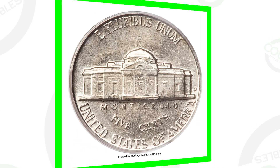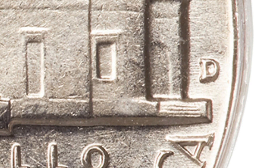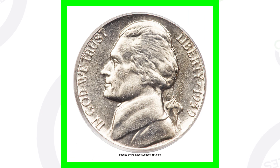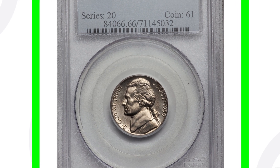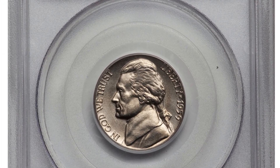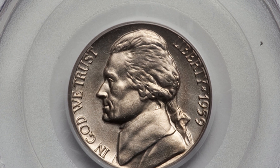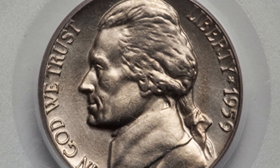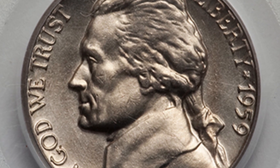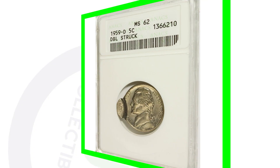Here's a 1959-D mint mark that sold for over $1,600. The mint mark will be on the reverse of the coin to the right of the building. The reason this coin sold for so much is that it's graded by PCGS at Mint State 66 with Full Steps. The coin grading scale only goes up to 70, so at MS66, if there aren't many examples at that grade, that's what makes it valuable. When you get into high grades with a low population, they're going to have real value.